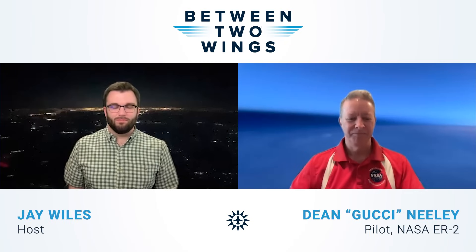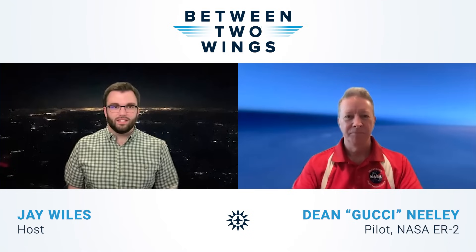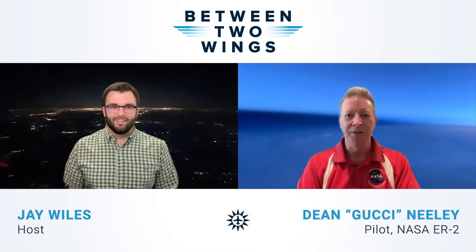Welcome back to Between Two Wings. I'm your host, Jay Wiles. Today I'm really excited to be talking with Dean Neely. He's better known as Gucci by his fellow pilots at NASA. He flies the ER-2, which is an incredible plane conducting some important scientific research. Dean, thanks for being here today. Sure, glad to be here. Thanks for inviting me.